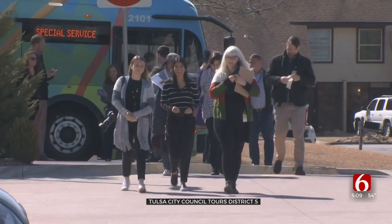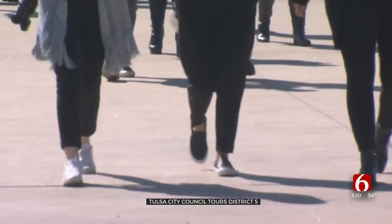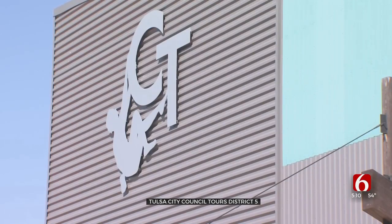The city says this is an opportunity to make sure every city councilor has the opportunity to learn about each district here in Tulsa. Today, the councilors and Mayor G.T. Bynum toured District 5, the Midtown area of Tulsa. The group made several stops during the day, including tours of the Tulsa Honor Academy, Glacier Chocolate Factory, and Climb Tulsa.